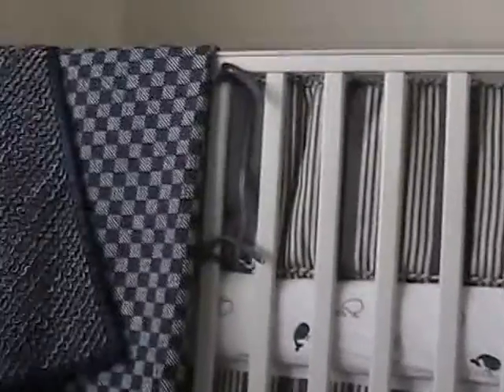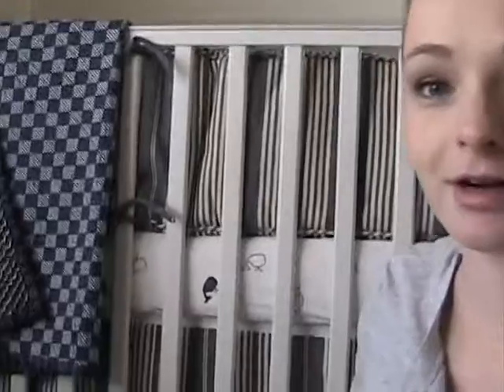You'll notice I'm in the nursery and the crib is up — the crib is up, it's painted, the bedding's in. There are little whales on the sheet, and this is like a denim striped bumper, and the skirt is the same as well. And that's the blanket my sister made that I showed you earlier. That kind of gives you an idea of what the nursery is going to look like.